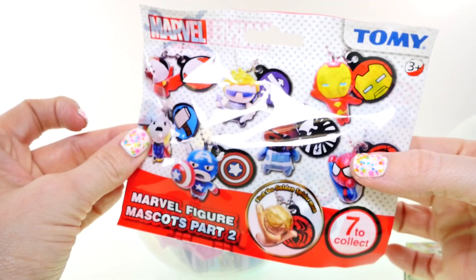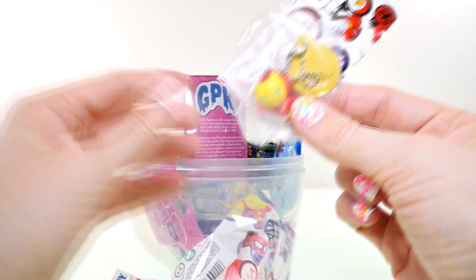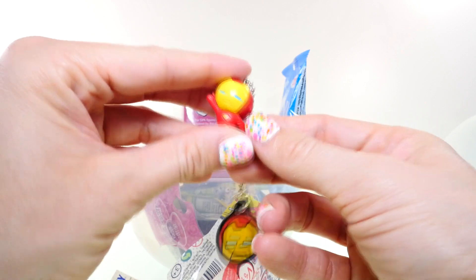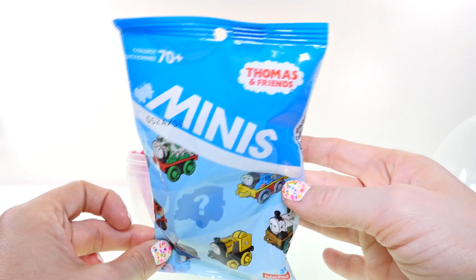Up next, let's see what's in our Marvel figure blind bag. It's Iron Man — cool! I don't think I've collected him yet.